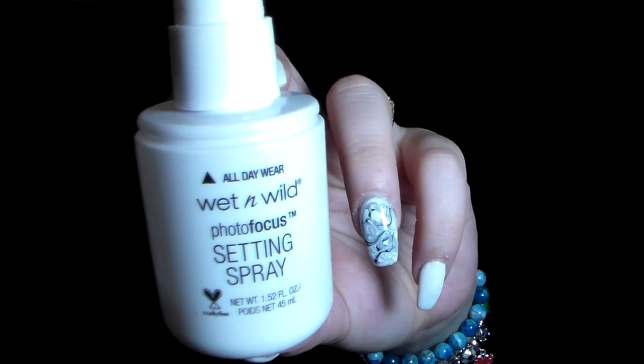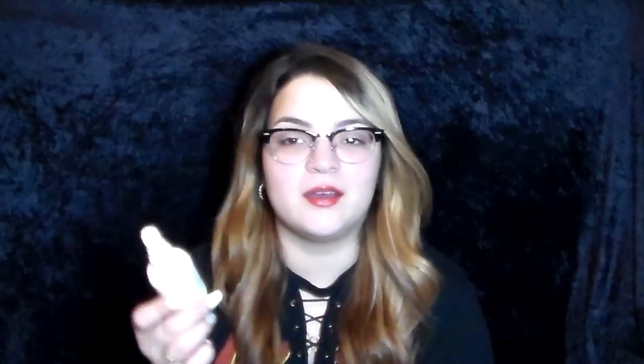The first thing is the Wet & Wild Photo Focus Setting Spray. I honestly don't like this at all. The smell — I feel like it actually dries me out a little bit. My skin is combination and sensitive, so it's kind of hard to find things that work. It really dried out my skin and didn't really do anything. I know a lot of people do enjoy it and say it's one of their favorite setting sprays, so it just depends on your skin.